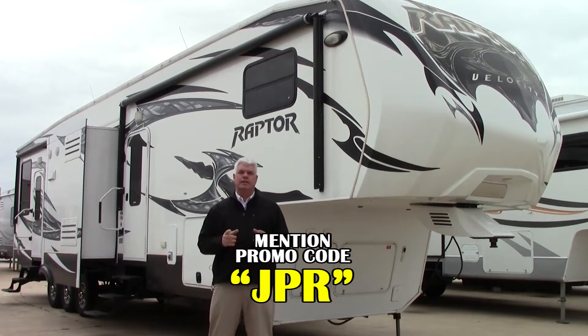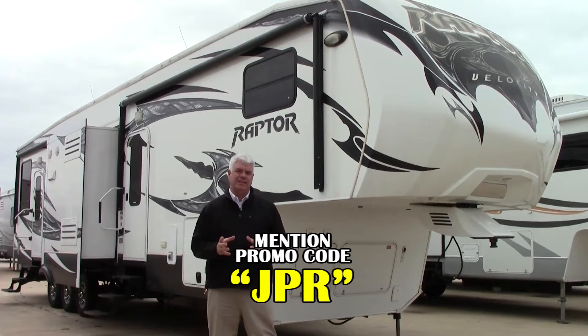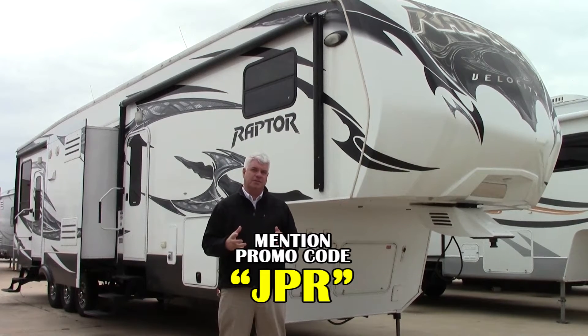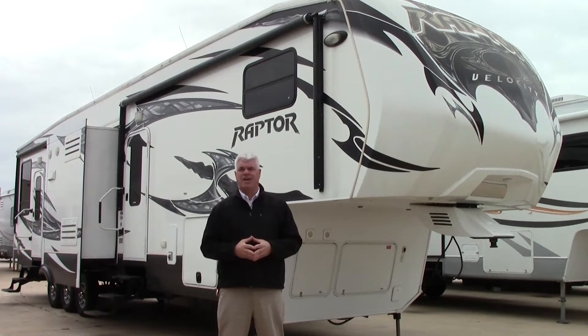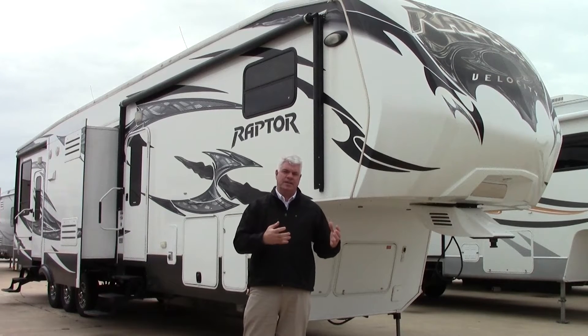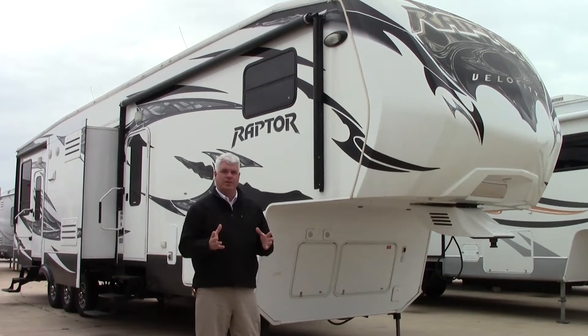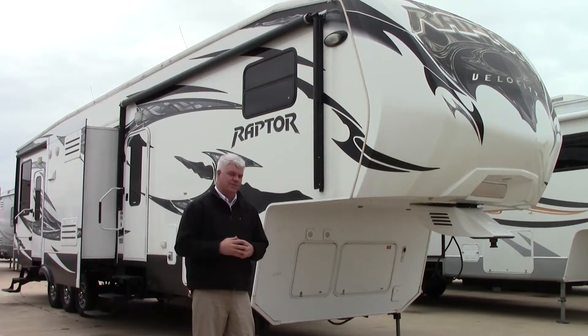It's a 2012 Keystone Raptor. The floor plan is called a 381 LEV. Some highlights of this particular model: it's three axles, has a big 12-foot garage, and three slide-outs so you have plenty of room inside. Fully loaded with all the extras that you'd want. I'll highlight a few things outside and then we'll go inside and check it out.